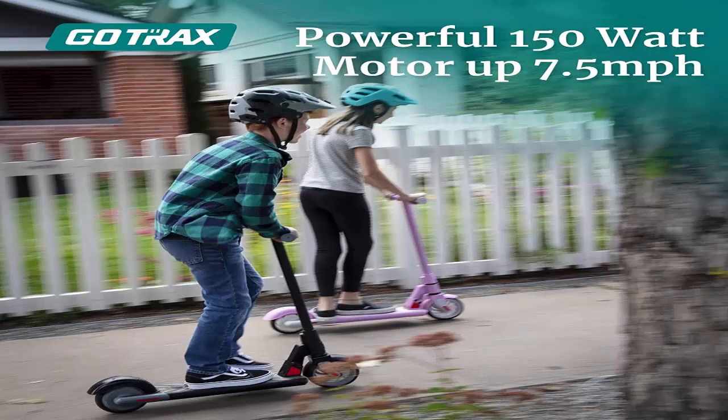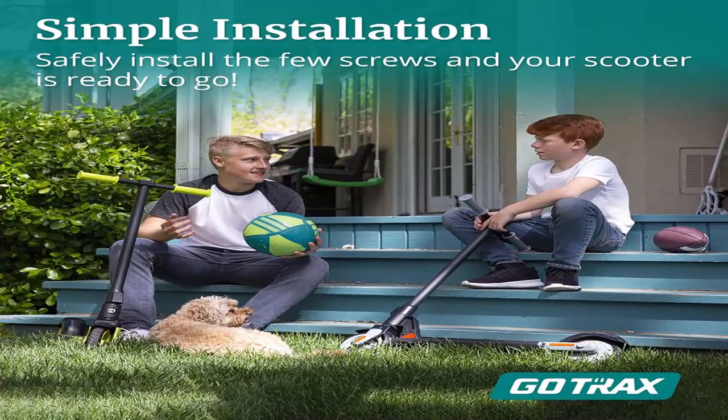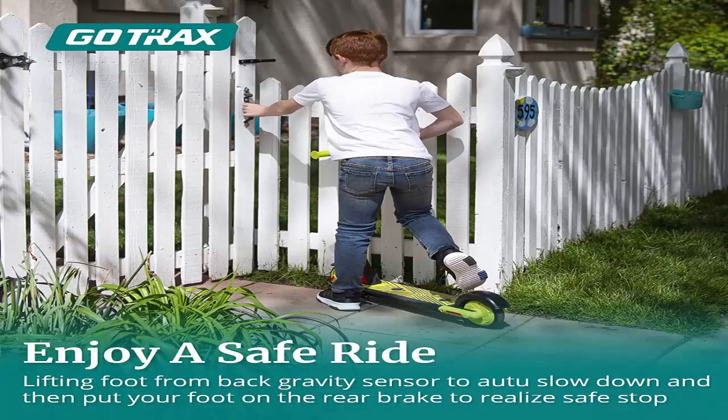Number 3: Gotrax GKS. While the Ninebots boast a ton of features, the Gotrax GKS sticks to the basics to keep the price tag down. The GKS has two main things going for it. First, its slower max speed of just 7.5 miles per hour allows younger kids to safely ride an electric scooter. And while most other electric scooters end up going really fast down steeper hills, we found that the GKS maintained a relatively slow speed on the downhill — a huge safety win for young riders.